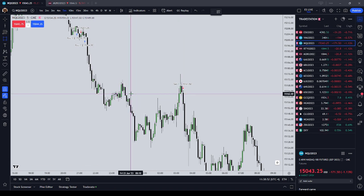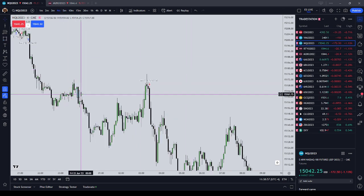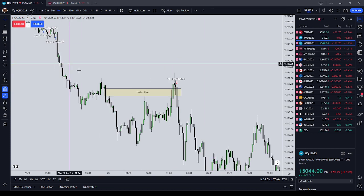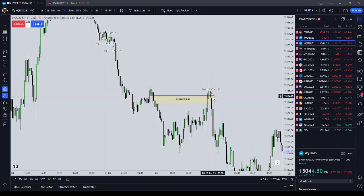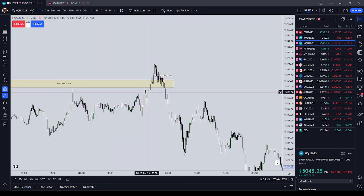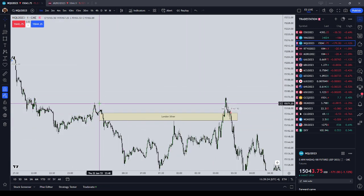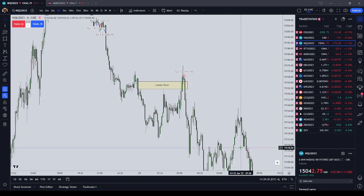On the four-minute chart, there was our inefficiency — that was our London silver bullet and I wanted to get short on that. It has been my experience that the Nasdaq will typically wick through a fair value gap, and it did end up going to the higher order block. On the four-minute chart I thought the draw on the Nasdaq was going to be lower.